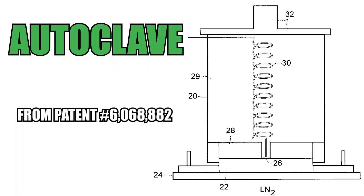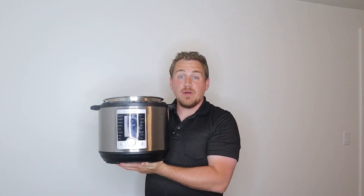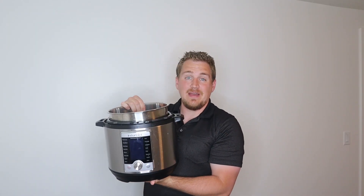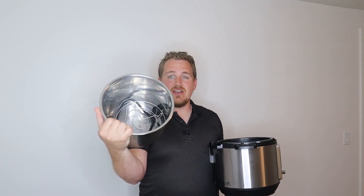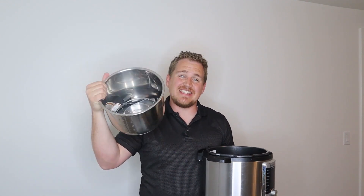To get to that high pressure and high temperature, they use an autoclave. Fundamentally, it's just a pressure cooker, like an Instapot. A pressure cooker like an Instapot is not that big — there's just not that much space in there. So obviously, if you're trying to mass manufacture something when your capacity constraint is just this big, you're not going to be able to produce that much.